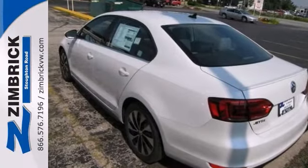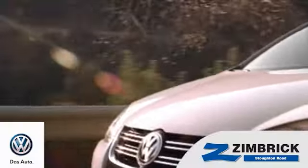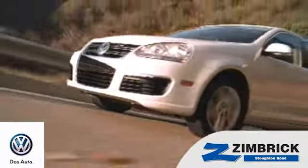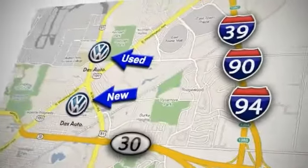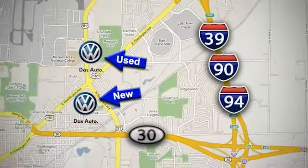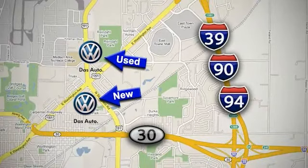Come in and take a look for yourself. We are Wisconsin's only generation best VW dealer. Find out why by shopping with us today. Visit our used car lot at 1707 North Stoughton Road or our new car lot at 1430 North Stoughton Road.